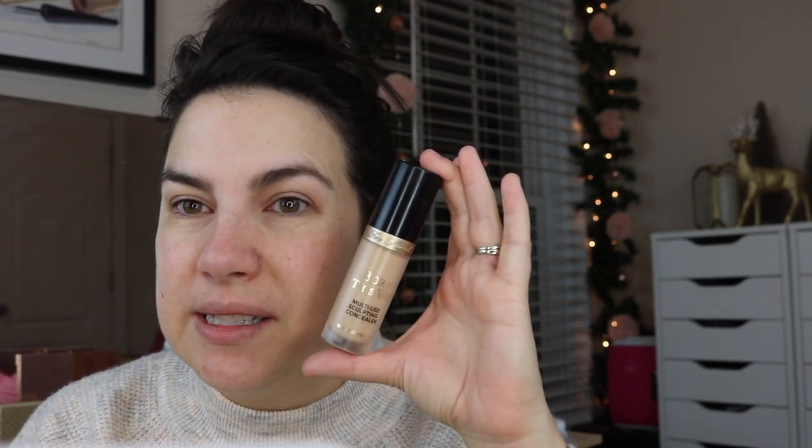I'm using a powder foundation today, so I'm going to go in with my concealer first. This is a rediscovered concealer — I used to be all about this. This is the Born This Way Multi-Use Sculpting Concealer, the one in the pretty large sized bottle. I have it in the shade Nude, and it says conceal, contour, highlight, retouch. This is a really good concealer if you're going to touch up later in the day — it's got great coverage too. I'm putting a little bit on here as my first step since my foundation is not a liquid today, it is a powder.